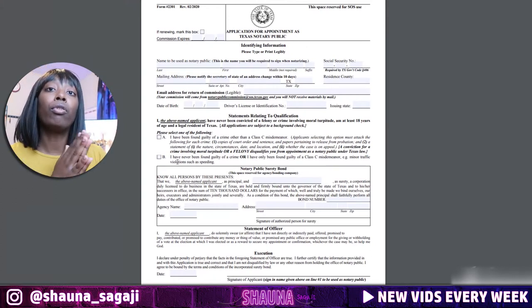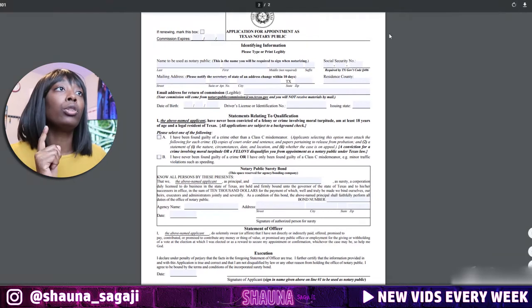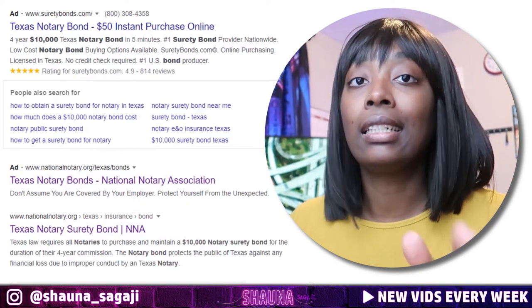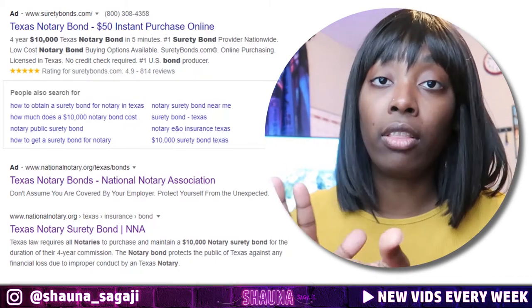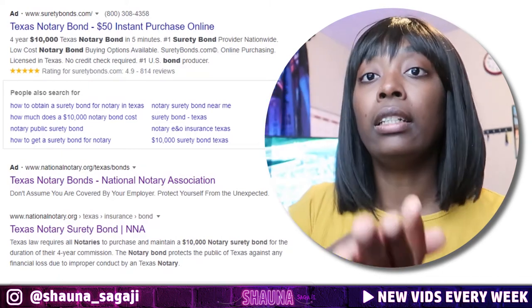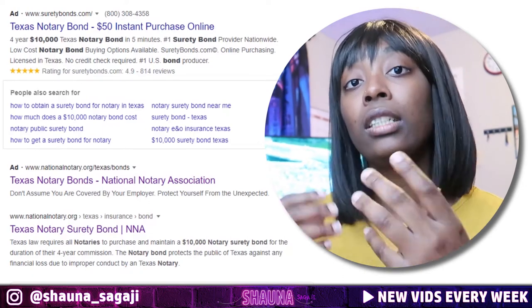Before you submit it, you also need to buy a $10,000 security bond. Now, you don't actually have to pay $10,000. If you buy it on your own, you can Google it — it costs around 50 bucks. So that's about $71 total just to apply directly through the state. You then mail that to the Secretary of State. Note: some states don't require the security bond, but in Texas you do.